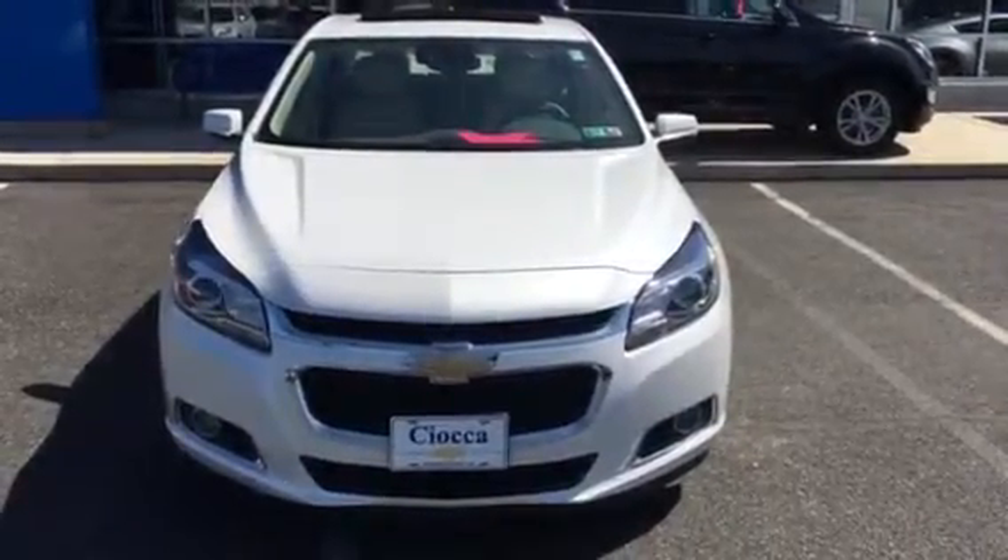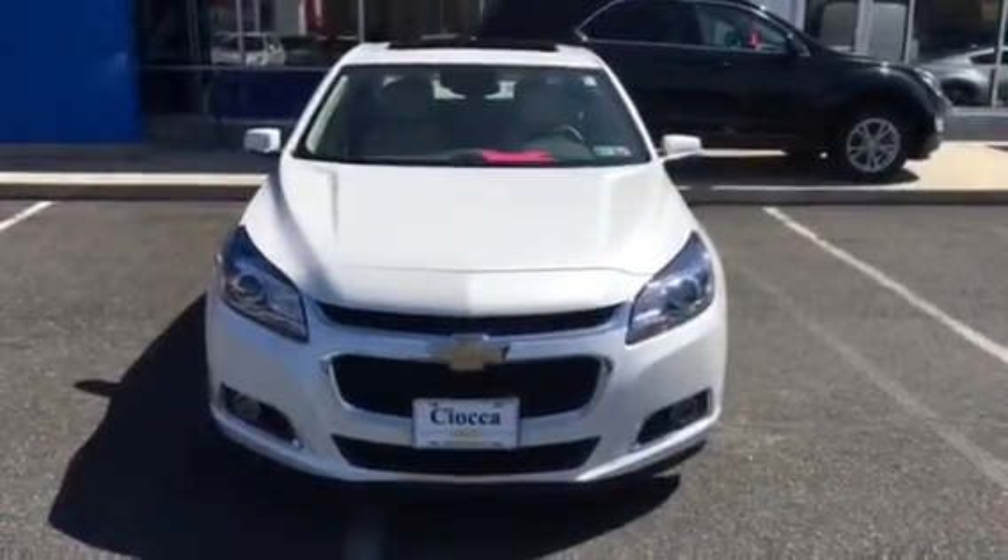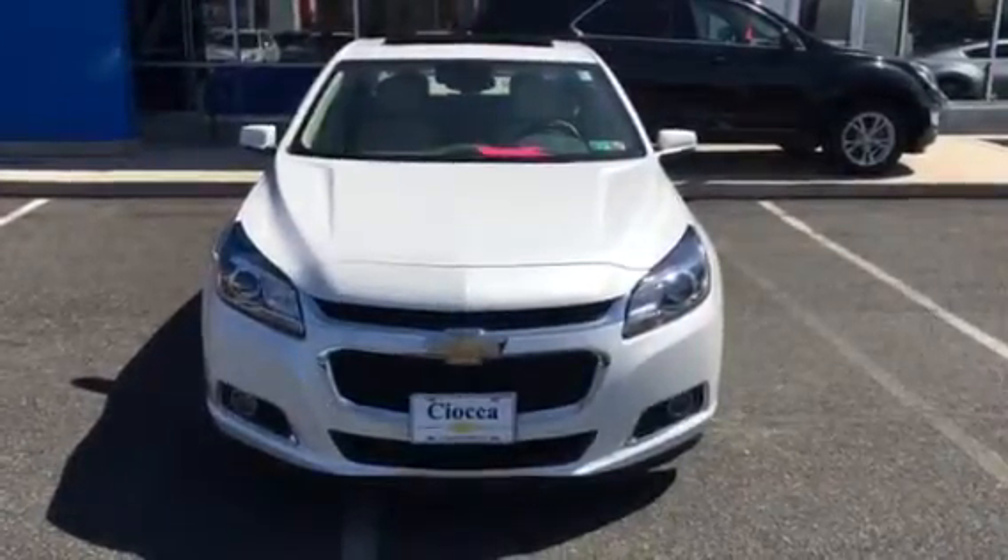Good morning Ronald. My name is Eric with Sioka Chevrolet and I'll be helping you out this afternoon when you come in to look at our 2015 Chevy Malibu 2LZ.